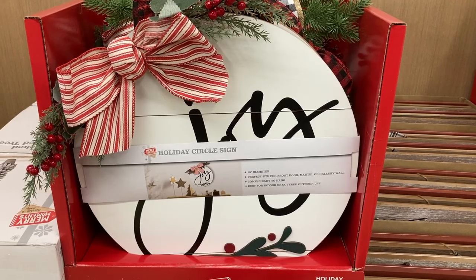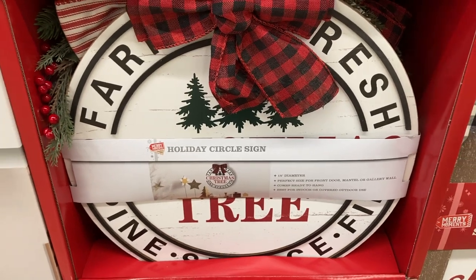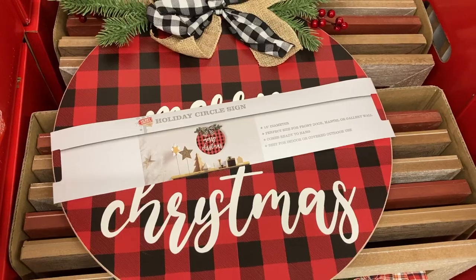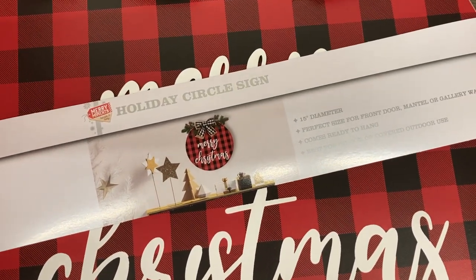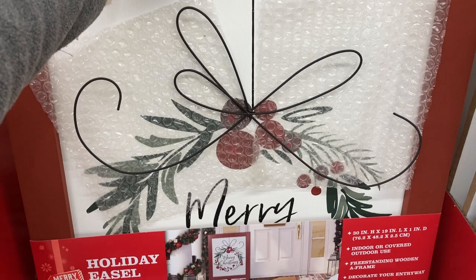These round wooden signs are beautiful. Unfortunately the packaging made them a little bit difficult to see the actual sign, but I'll give you a close-up of each design so you can see. They also have these large easel signs. They aren't reversible but I think the designs are really pretty.